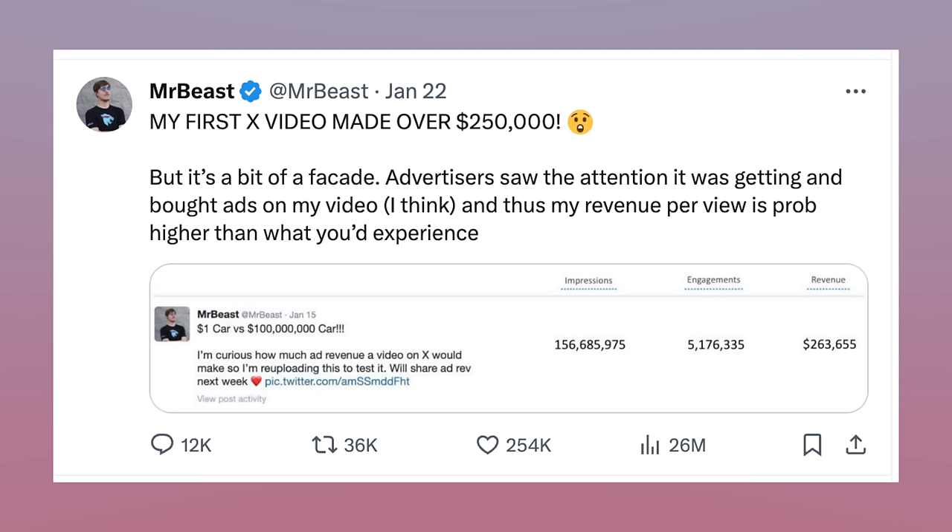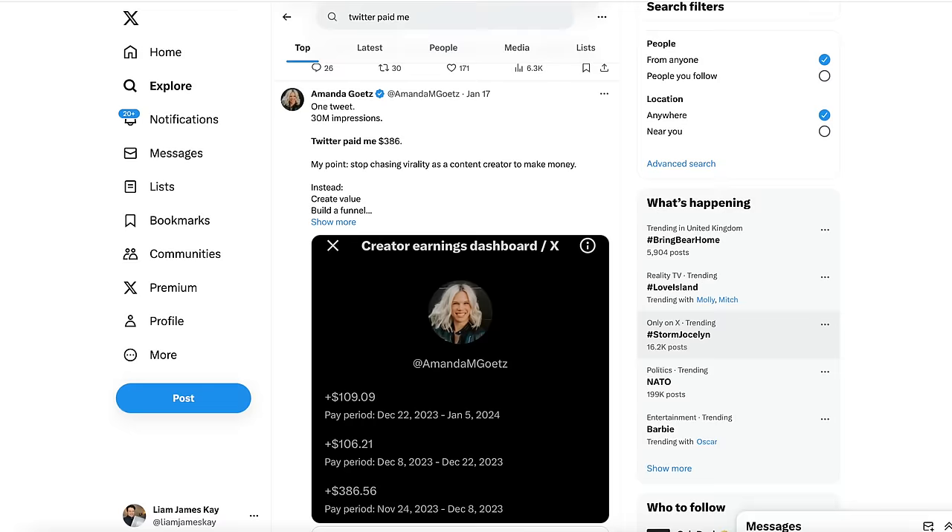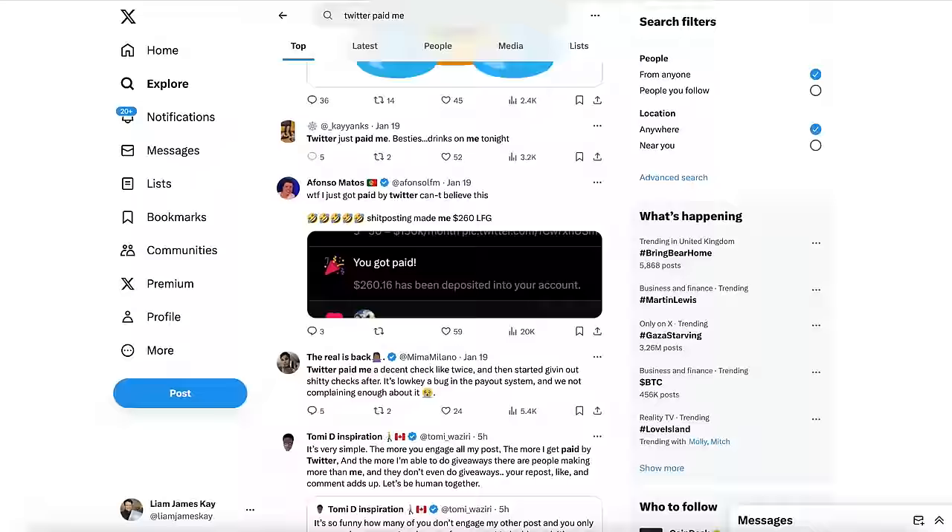Next up, you can get paid to tweet. If I'd said that a couple of years ago, people would have called me insane. But thanks to Elon Musk, you can literally get paid for posting on Twitter — or x.com — and it pays pretty well. MrBeast recently made over $250,000 in ad revenue from one video posted on x.com. Obviously that's not typical, but even small creators with far fewer followers are being paid hundreds of dollars for simple text-based posts — like this woman who was paid $386 for one tweet, and this guy with only around 6,000 followers who was paid $260. It's totally feasible to make a nice bit of side income just from tweeting.